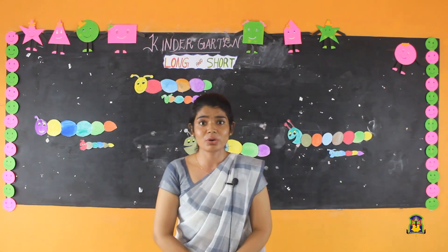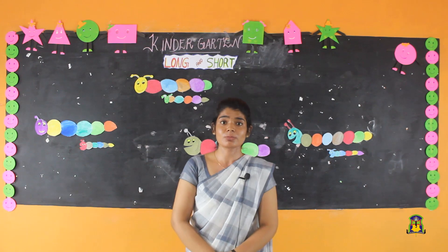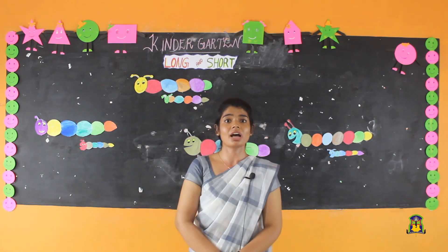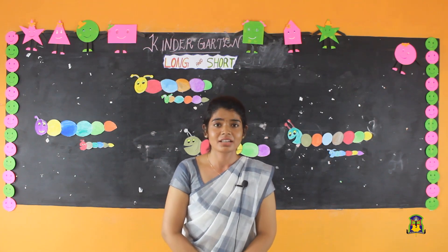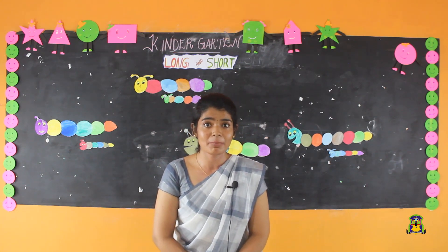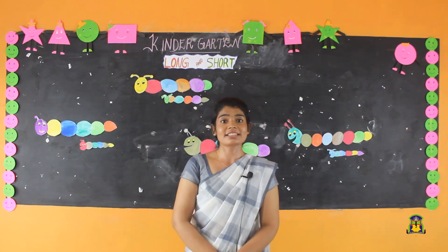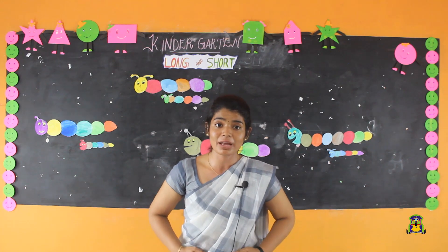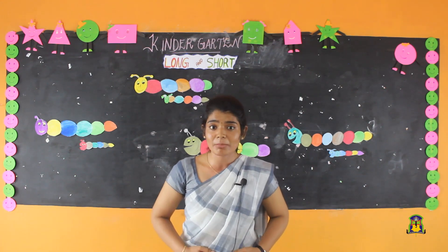Children, do you know who is mommy? Mommy is our mother — umma, amma. What is tummy? Tummy means our stomach.